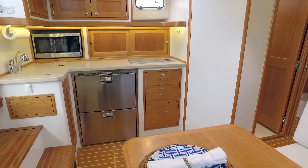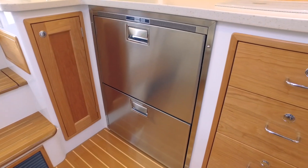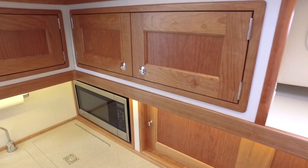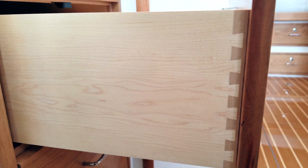To port is an intuitively laid out full galley with an over-under refrigerator, under-counter freezer, cooktop, sink, and plenty of cherry storage cabinets with dovetail joinery work to boot.